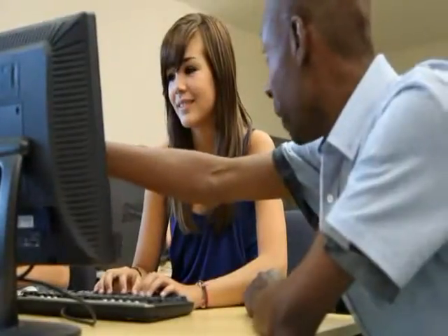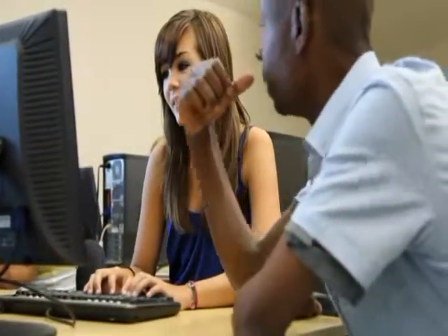Teachers are using these technologies to engage students and tailor instruction to individual learning needs. But there's an added benefit.